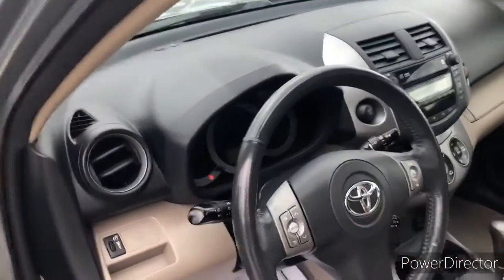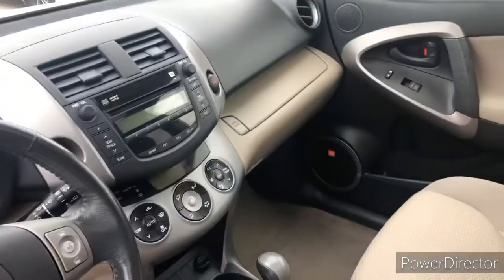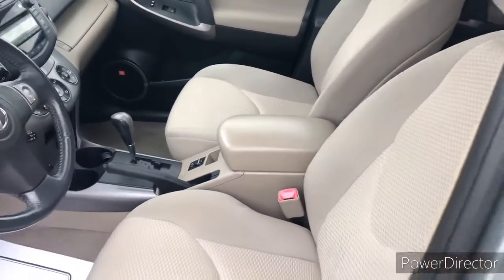Give you a quick peek of the inside real quick. So we got the dash, seats, center console. There is an aux cord inside of the center console right there.